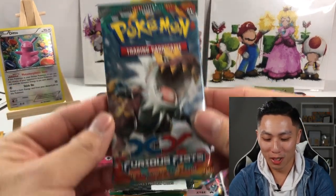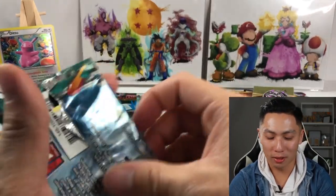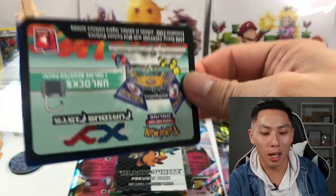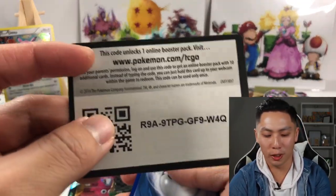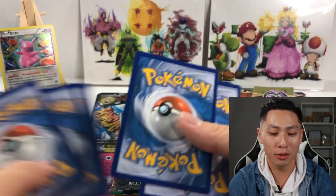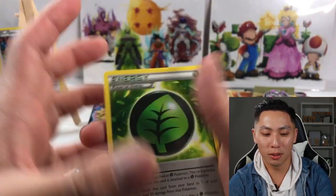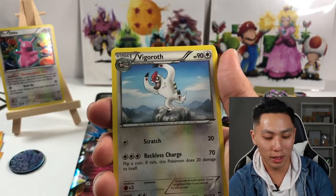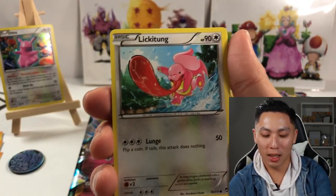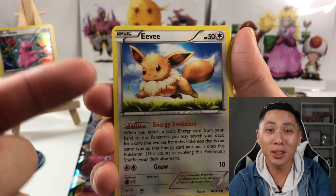The next one is Furious Fists. Talk about preserving the packs — that's not gonna happen. Do these come with — there we go, Furious Fists code card. One, two, three, four. Y'all are in for a treat. The centering on that is terrible, so we're not getting a very good energy card. Hey, Leafeon!